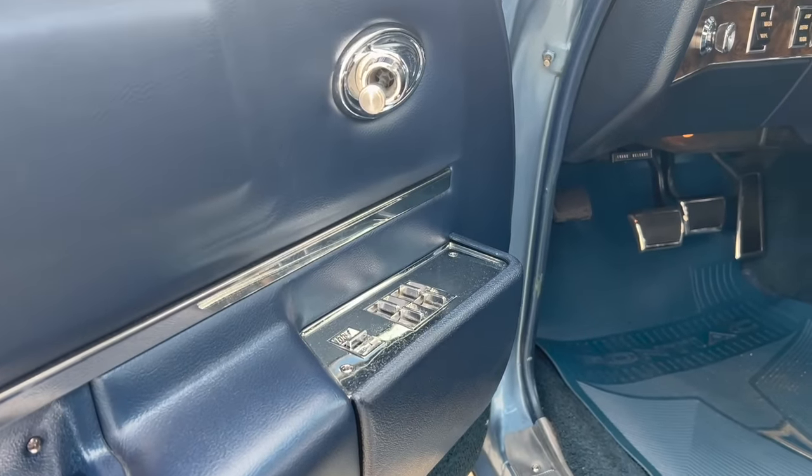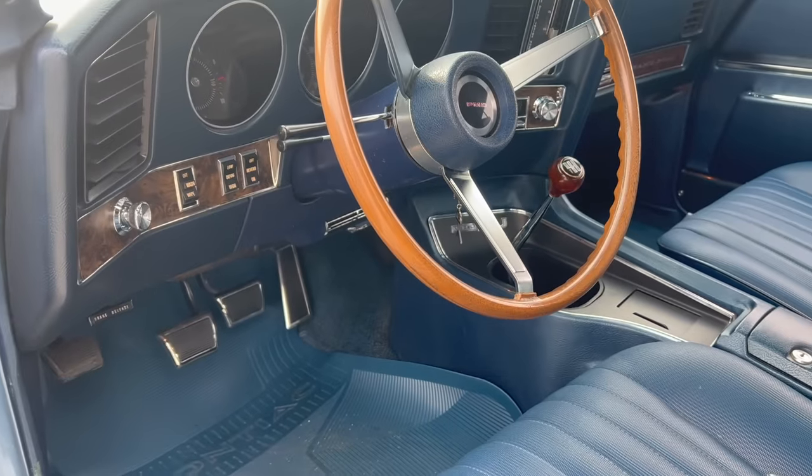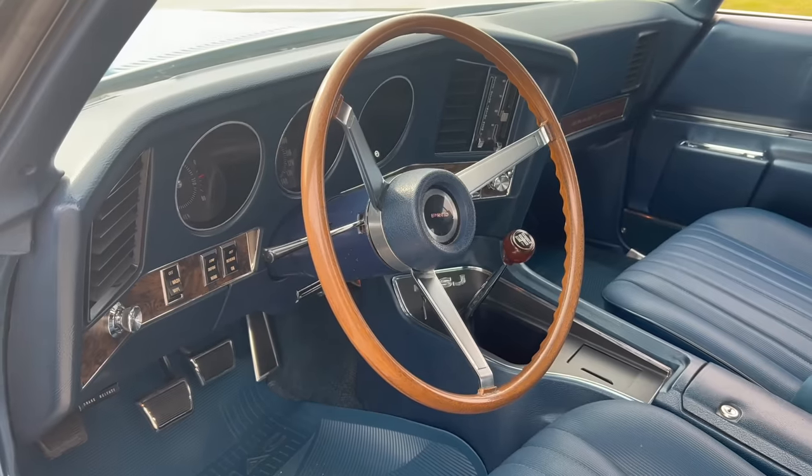Riding around here, it's just so funny to see the Hurst shift linkage in a four-speed — it's just not the kind of car you would expect. It's so quiet, and it has a nice rumble out back, but you really don't hear it inside the car whatsoever. It's pretty well insulated. It's a big car, but it's a Pontiac — a nice road car.